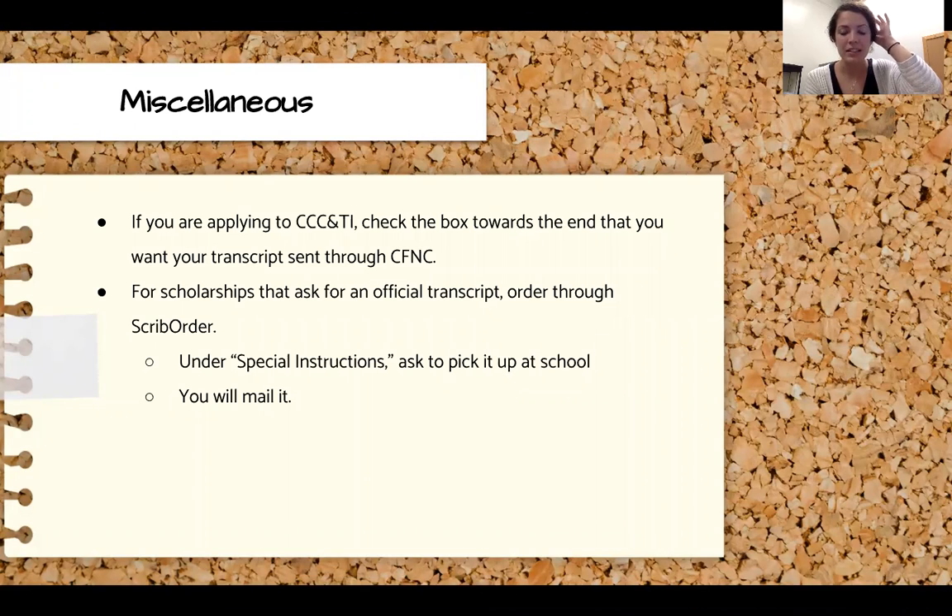Those are the two ways to send in your high school transcript. If you're applying to CCC&TI, on the CFNC Application Hub page you'll see a button that says 'Request Transcript' — go ahead and do that and it'll be sent to CCC&TI, as they need your transcript as well. If you're applying for any scholarships that ask for an official transcript, do that through Scrib Order, and under the special instructions just note that it's for a scholarship and that you'd like to pick it up from school so you can mail it yourself.